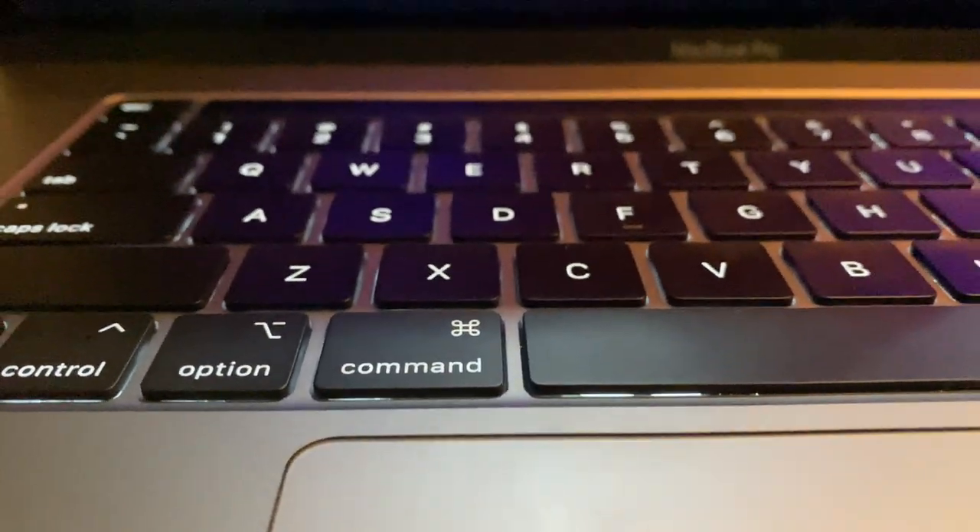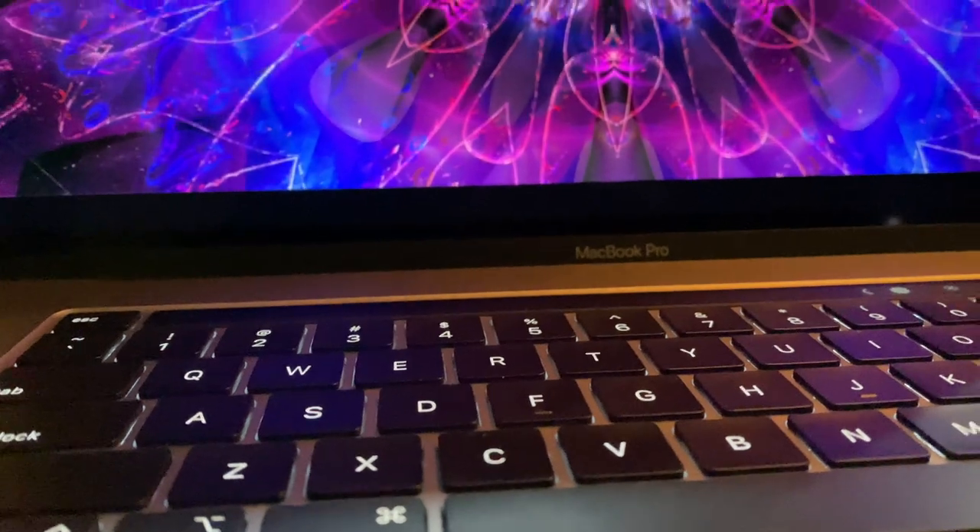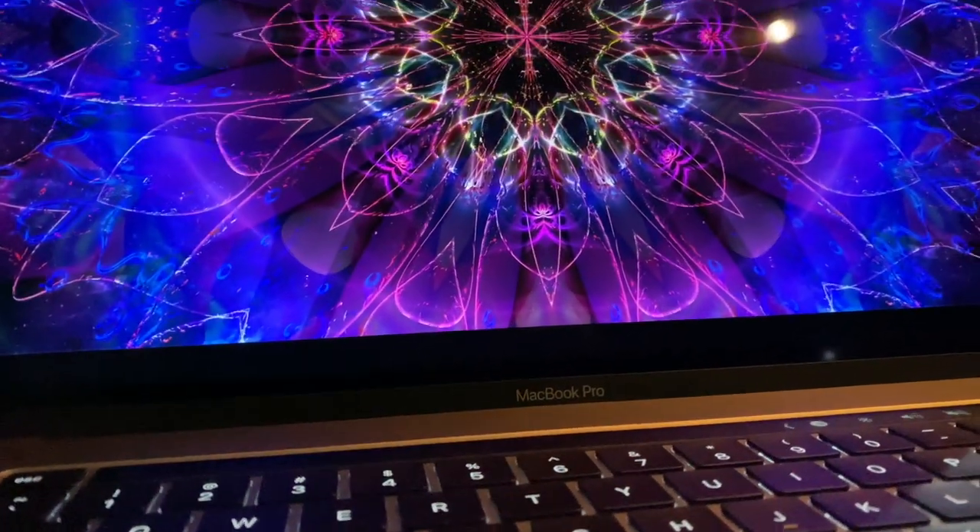Personally, I like the fact that it has a taller screen. It makes me feel more comfortable and less claustrophobic when video editing.